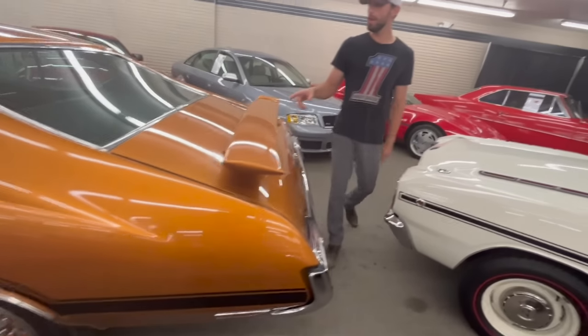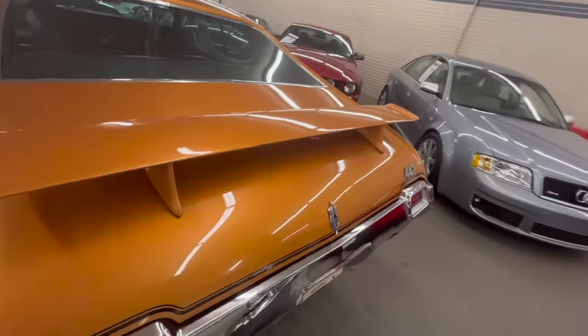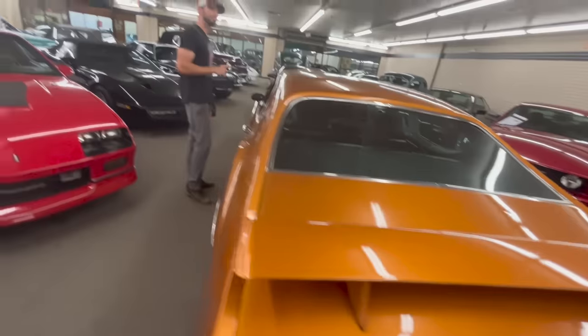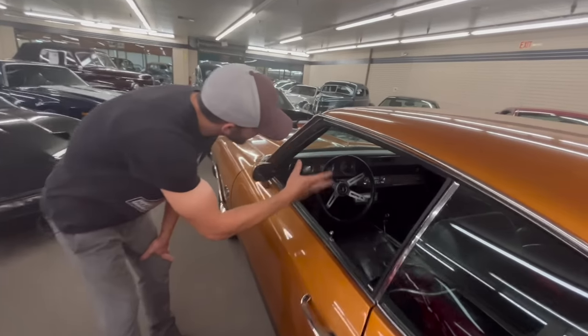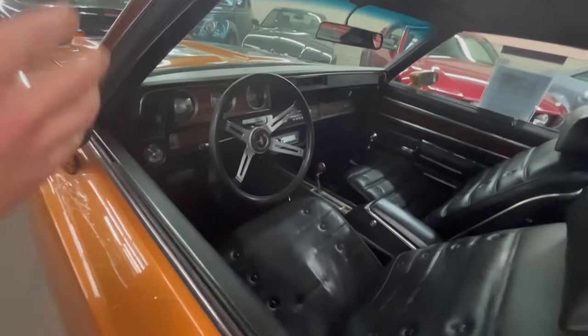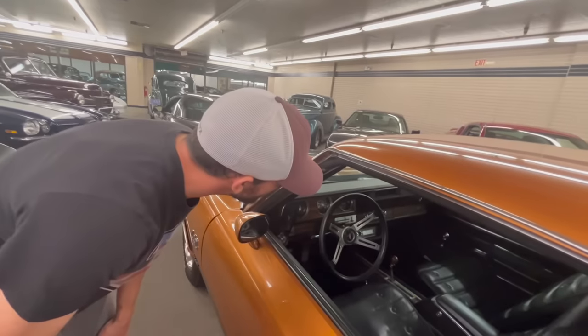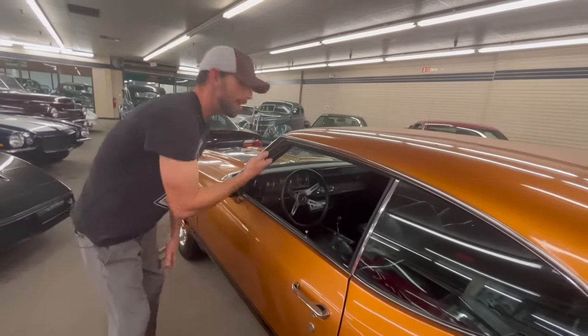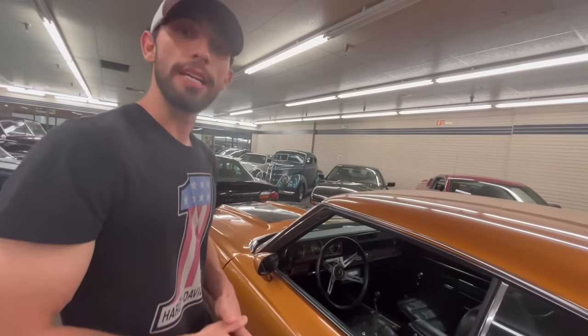This is the only one I know about in this color combination. This car was a performance car but also a luxury car - you can see it does have air conditioning, everything inside was a little bit above and beyond other performance cars of the time. It has the 8-track AM/FM radio down inside there - everything you would want in 1971.